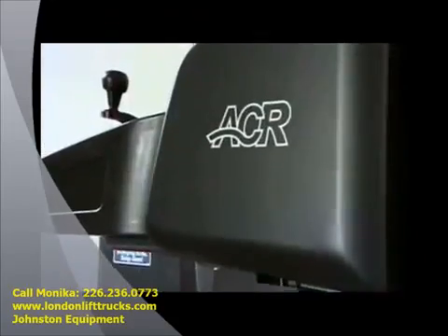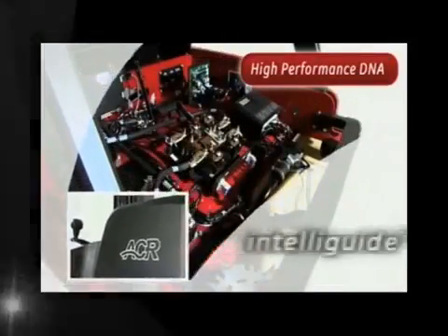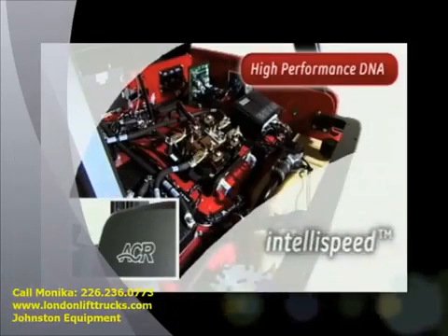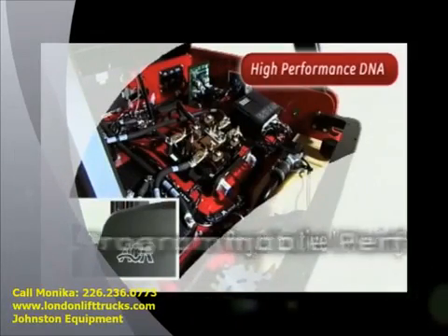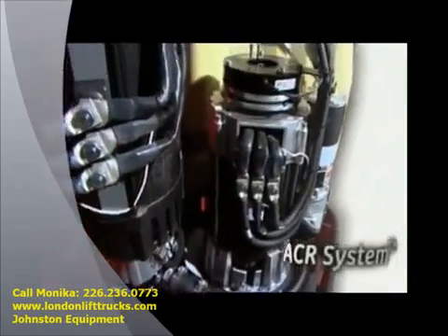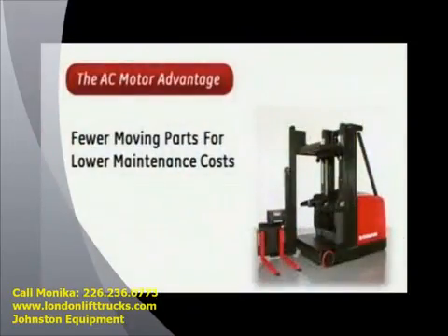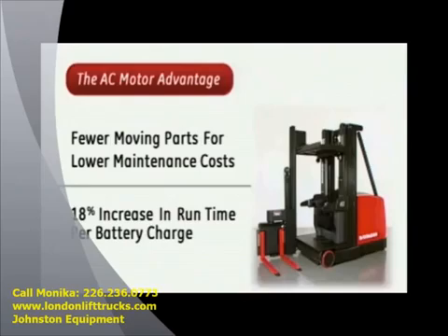Raymond's proven ACR system is the heart of the 9000 Series. It controls the systems and technologies specifically designed to save energy, increase uptime and decrease maintenance costs. The ACR system uses AC motors for both drive and lift with two distinct advantages over DC motors: they use fewer moving parts and deliver up to 18% more run time per battery charge.